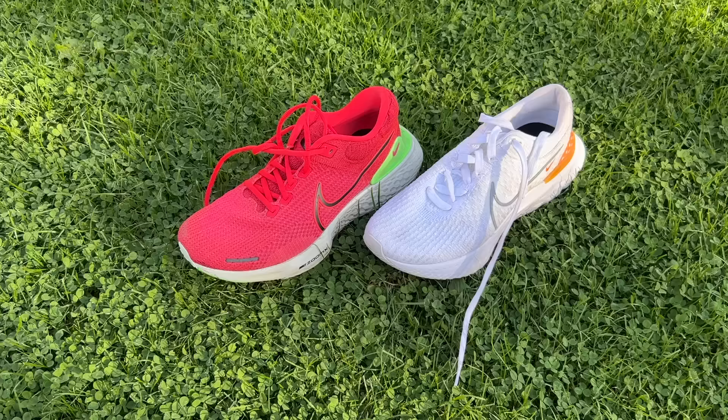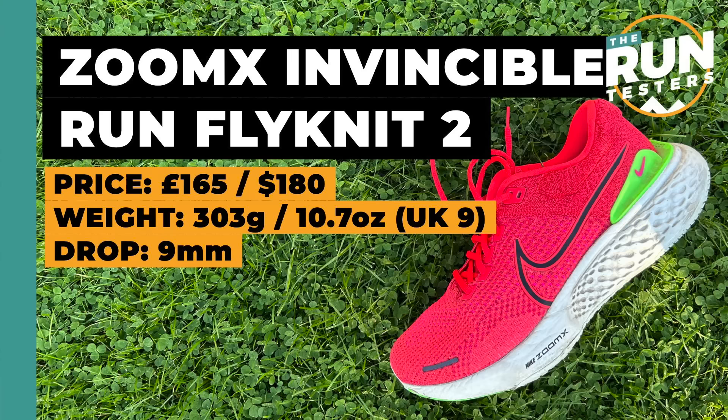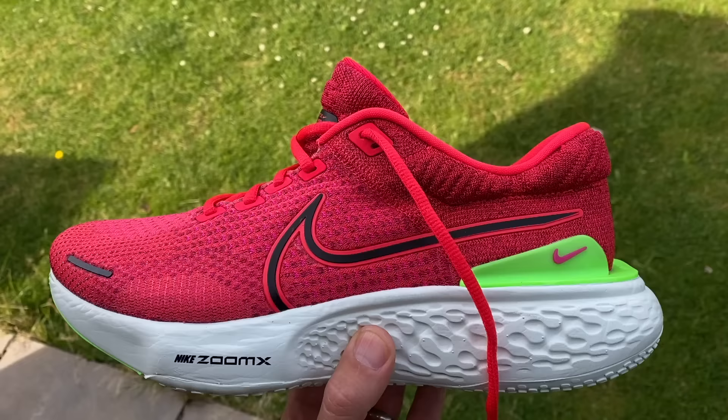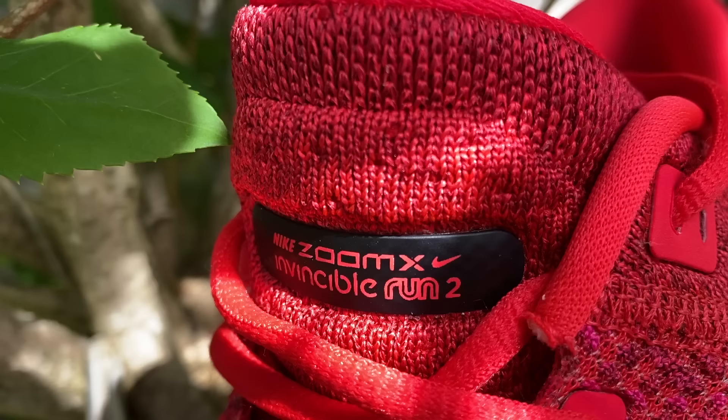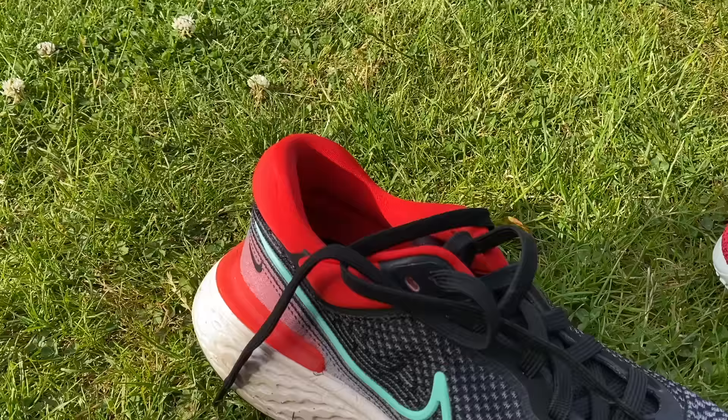Moving on to cushion shoes — there's some overlap with daily trainers, but these are principally cushioned. The Nike Invincible 2 is one of the most distinctive shoes on the market with its big thick ZoomX midsole creating a very soft and springy ride. It's not exactly stable but Nike has made it broad with a heel clip for some stability. It creates a very bouncy, fun ride for easy runs and has some versatility at steady or tempo paces. It's a bit expensive but a great fun shoe. Fits true to size. I'd look for the Invincible 1 on sale as it's a very similar feeling.